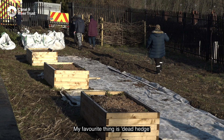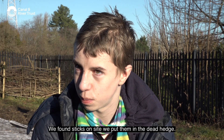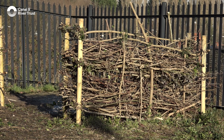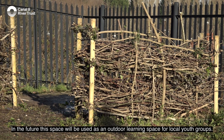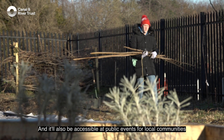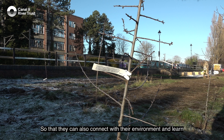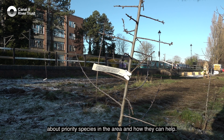My favourite thing is the daycage. We found sticks on site and we put them in the daycage. In the future this space will be used as an outdoor learning space for local youth groups, and it'll also be accessible at public events to local communities so that they can connect with their environment and learn about priority species in the area and how they can help.